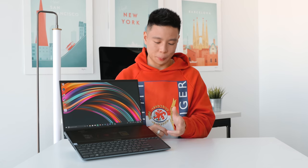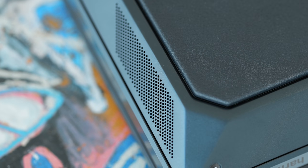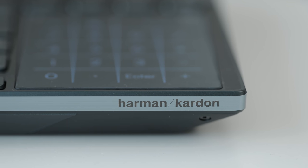The speakers come out of the bottom on the sides and fire outwards — there's no space on the front of the computer for them. They sound pretty good for a pair of bottom-firing speakers, but definitely nothing crazy impressive.